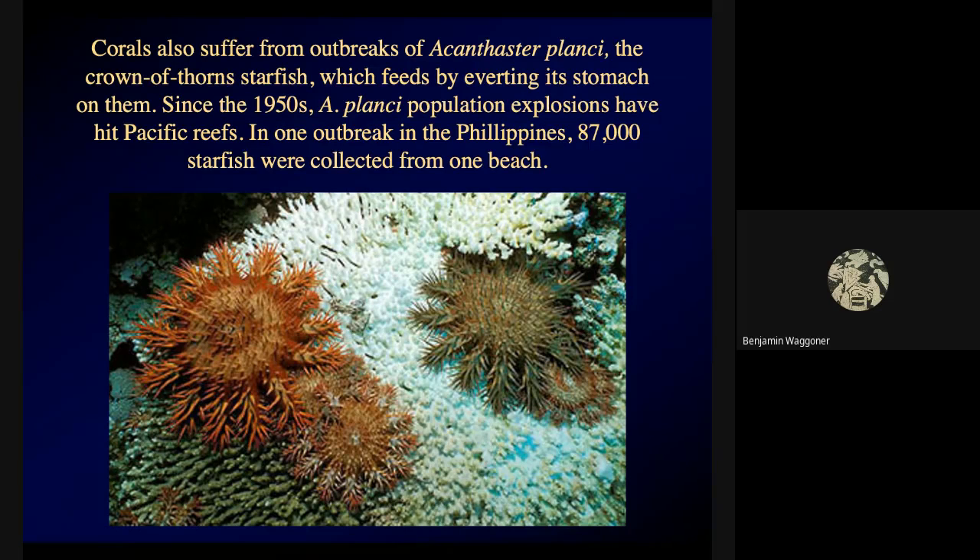Starfish are also fairly good at regenerating pieces — some species can regenerate if you cut one in two. There's a story that back in the 1950s there was an outbreak of Acanthaster planci on the Great Barrier Reef and some Australians went out in a boat, picked up as many crown of thorns starfish as they could find, had a boat full of them at the end of the day, and couldn't figure out what to do with them — they're not useful for anything, and if you step on one the venom on those spines will hurt. So they cut them into pieces and dumped them back in the ocean. Oops.